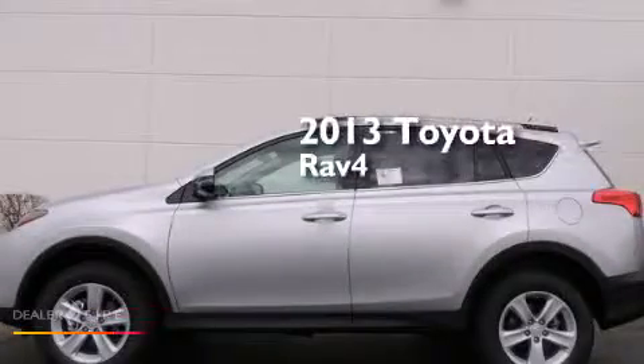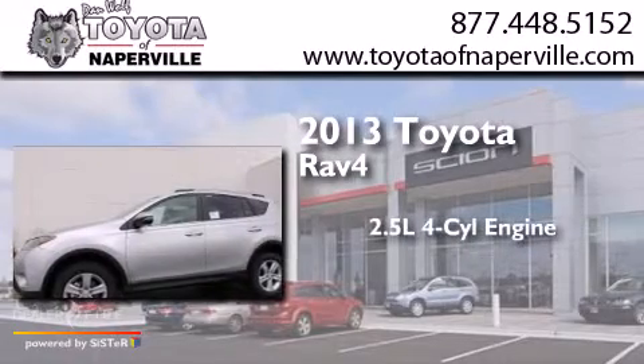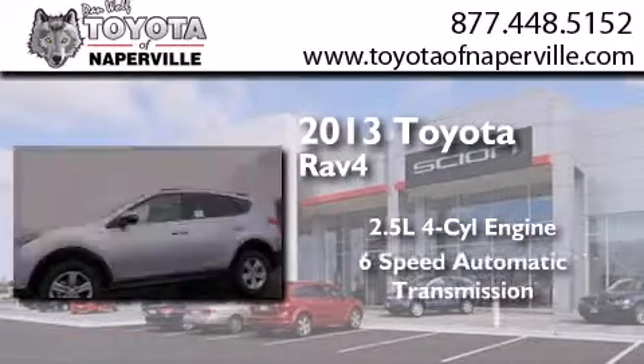This is a brand new 2013 Toyota RAV4. It has a 2.5 liter 4-cylinder engine and a 6-speed automatic transmission.